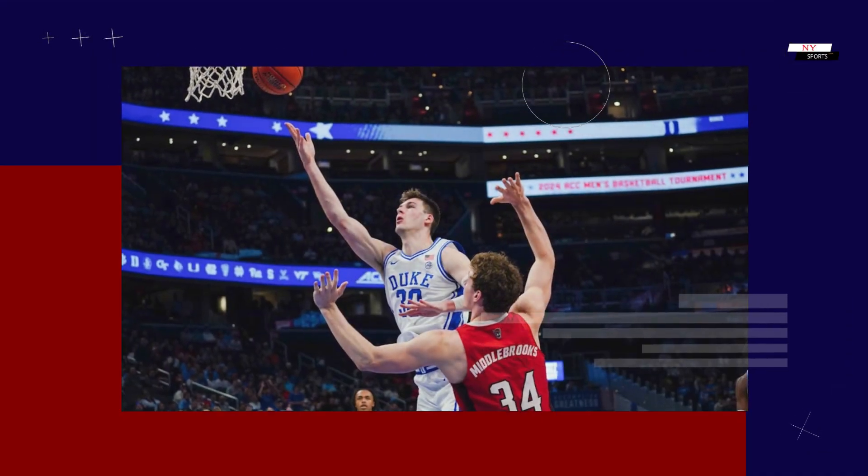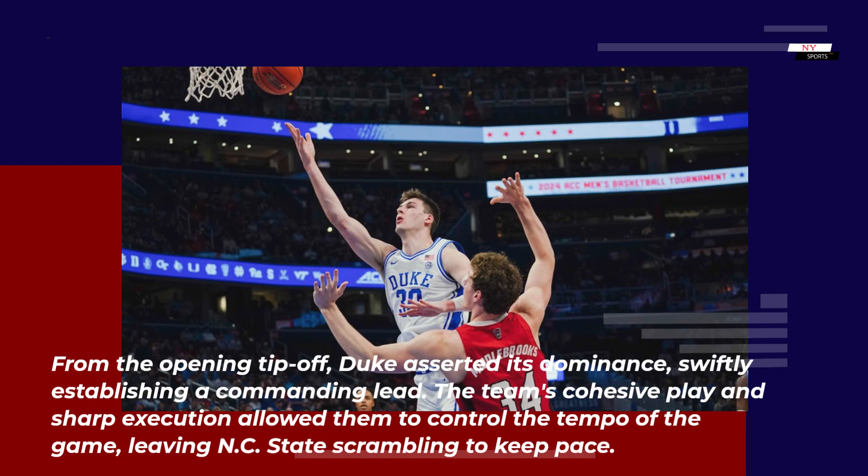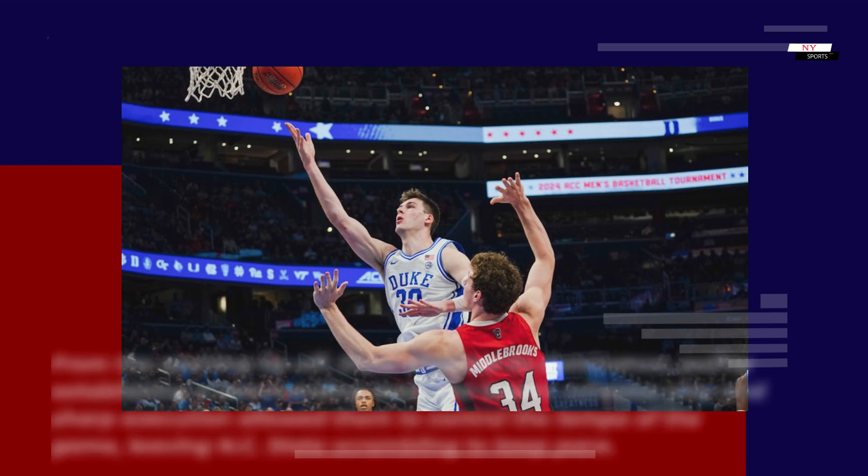Duke's strong start: from the opening tip-off, Duke asserted its dominance, swiftly establishing a commanding lead. The team's cohesive play and sharp execution allowed them to control the tempo of the game, leaving NC State scrambling to keep pace.